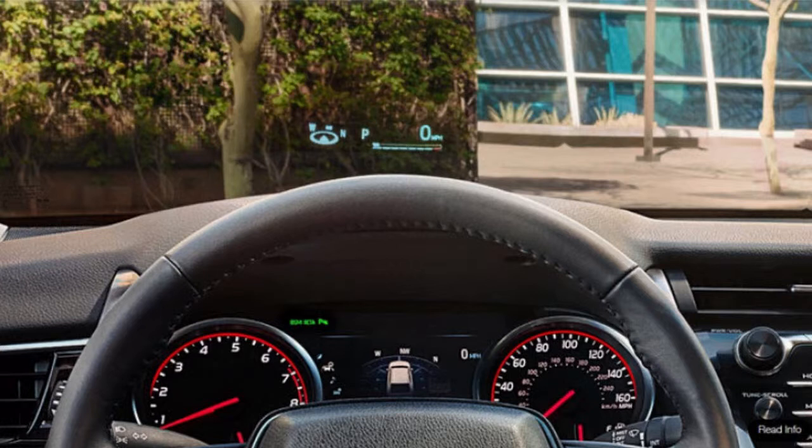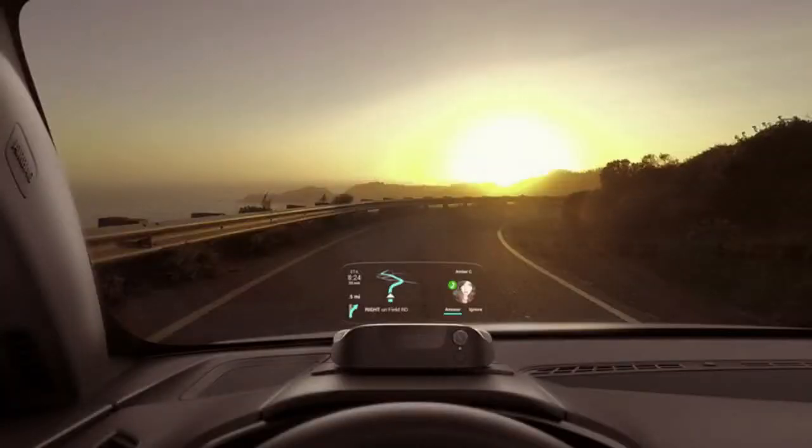Between automakers including HUDs in more reasonably priced autos and the aftermarket filling in the gaps for existing vehicle owners with add-ons, the technology is becoming more pervasive and affordable — and it's also improving. A couple of years ago I tested a prototype HUD from Tier 1 supplier Continental that uses augmented reality.